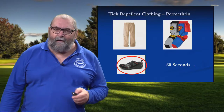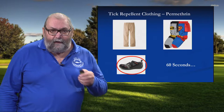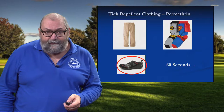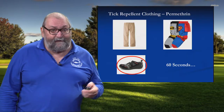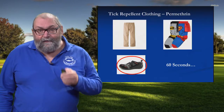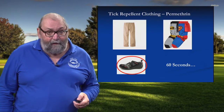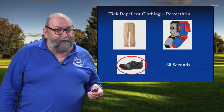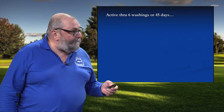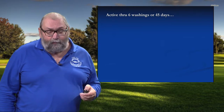What I found in my initial research on this product seven years ago is that if a tick is on a treated surface for 60 seconds, it is guaranteed to die. It might take five minutes, it might take ten minutes, a little bit longer, but the outcome is certain. This is the most effective tool in the box to prevent tick bites, hands down. You do this, and you're reducing your risk exposure of tick bites by upwards of 90%. It keeps its activity through six washings or 45 days, whatever comes first.